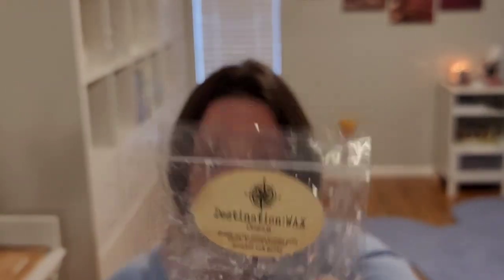Now let's start from where the week began for the wax challenge. Destination Wax Ocean is a fresh, salty ocean breeze with ozone — it says it's a great blender, and I could see that. It is comparable to Scentsy's Ocean, though not quite as concentrated — not quite as much blue aquatic type scent. But it's good. That's a repurchase for me, although I wish it was stronger — at best a medium.